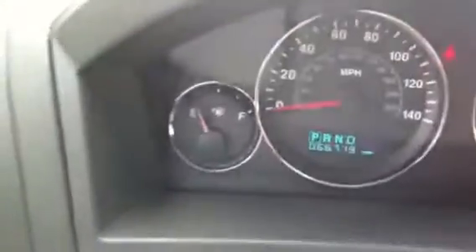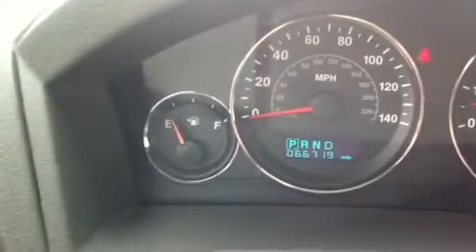Give me a quick look at the interior. As you can see, 66,000 miles on it. You do get the leather interior. It also comes equipped with the sunroof as well.